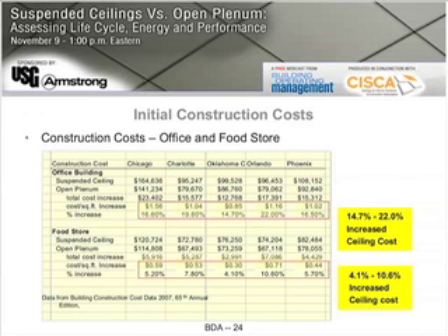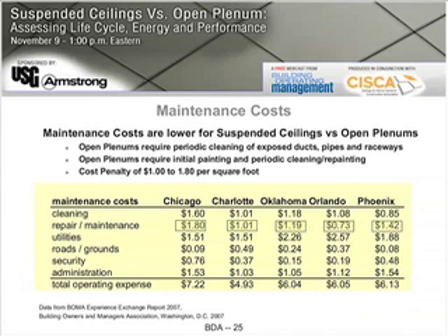Now, it costs a little more to put a ceiling in, but what are the advantages? What are the benefits in terms of direct dollars — reduced cost in maintenance, reduced cost in energy? We're also going to look at what are the performance advantages beyond direct cost savings.